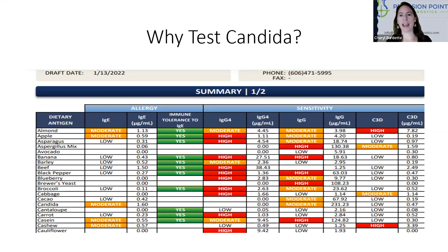Hello, my name is Dr. Cheryl Burdett, and I am from Precision Point Diagnostics. Today, I wanted to talk to you about why we look at candida on a food test.